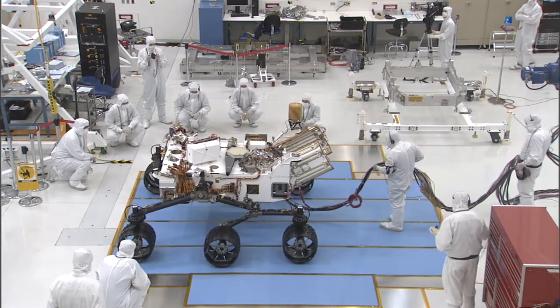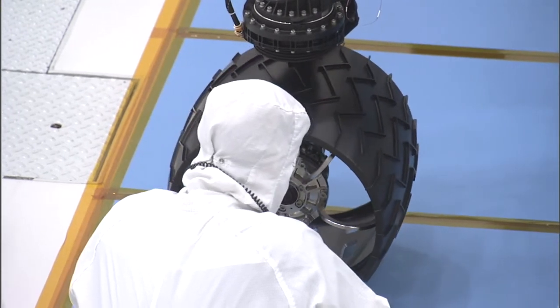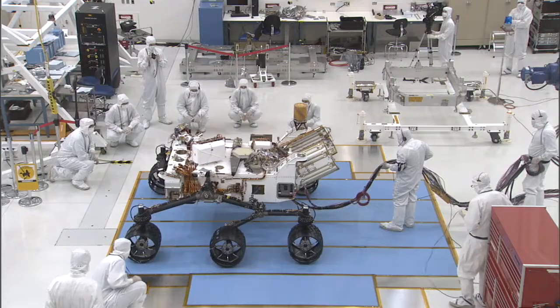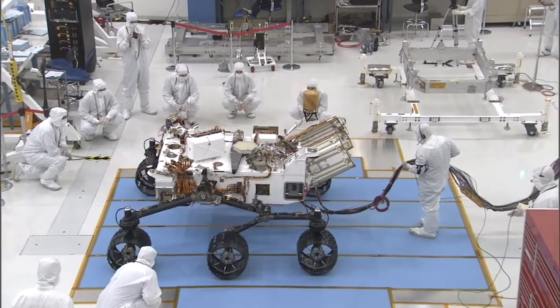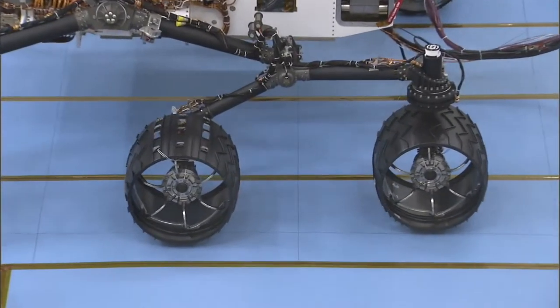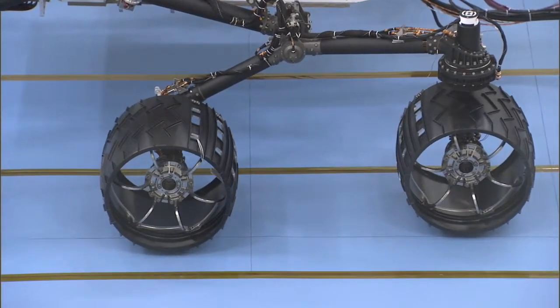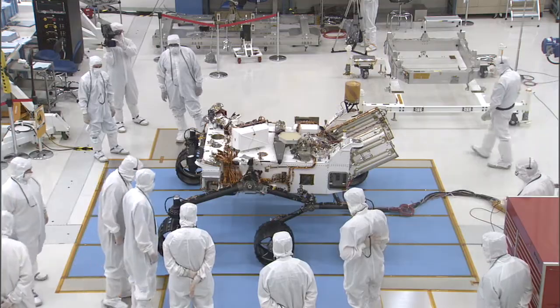I've seen pictures of this rover for so many years. I know it in my sleep. But yet to see it in real life and to know that this is the actual thing that's going to Mars and will drive around over rocks and soil, go down into craters — that's kind of amazing. It sort of blows your mind to look at this thing and see something that's going to be on Mars one day.